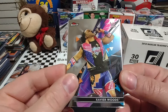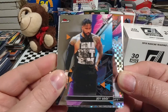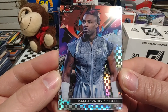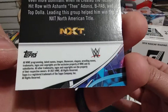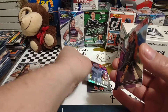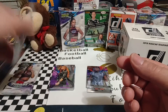Xavier Woods — now King Xavier, winner of last year's King of the Ring tournament. Jey Uso, one half of the SmackDown Tag Team Champions. Oh, that's a nice looking card — except this guy's now in AEW. Isaiah Swerve Scott was released, and now he's going by Swerve something. It's just a foil board, not sure what kind of parallel that is. And our last card is Becky Lynch. I really like the design of these cards.